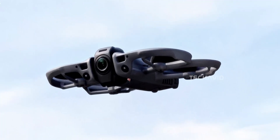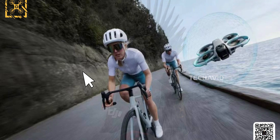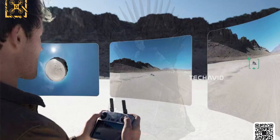Remember how we kept saying DJI would probably trim the battery on the Avata 360 just to keep the weight under control? Turns out that theory didn't age well. The FCC listing for this thing confirmed the complete opposite, and honestly, it's kind of hilarious how wrong we were.